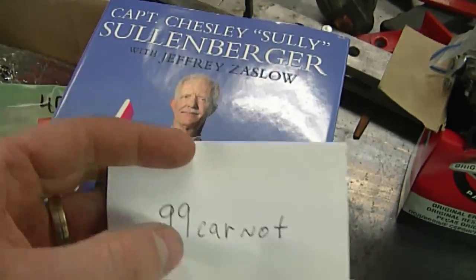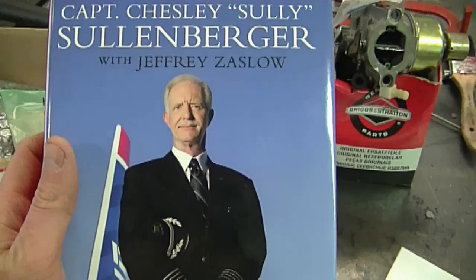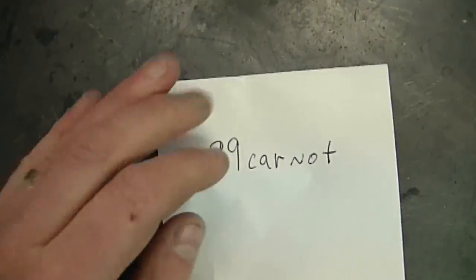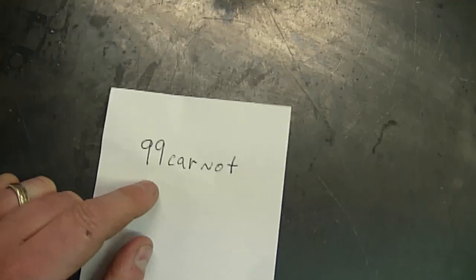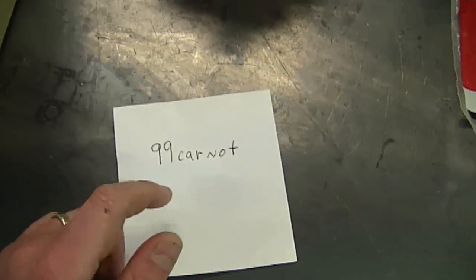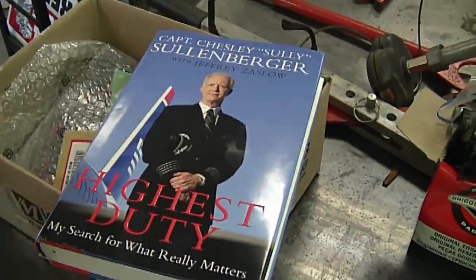YouTuber 99carno was making a draw for this book, I put my name in and I won it. I usually don't win too many things online. His channel is all about watching airplanes at airports — you guys may enjoy it. I'll put the link to his channel under today's video, so thanks again to Steve, 99carno, for this book.